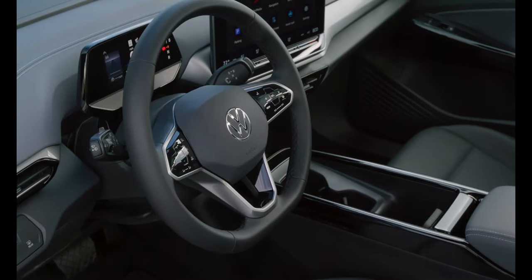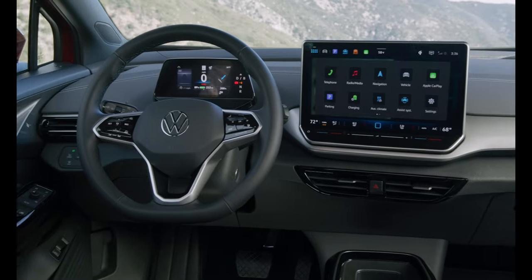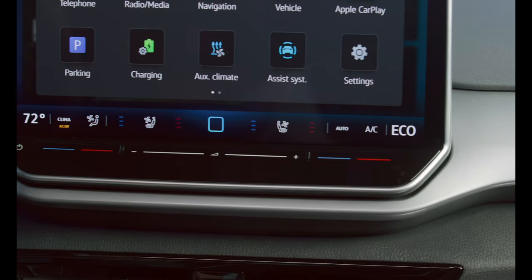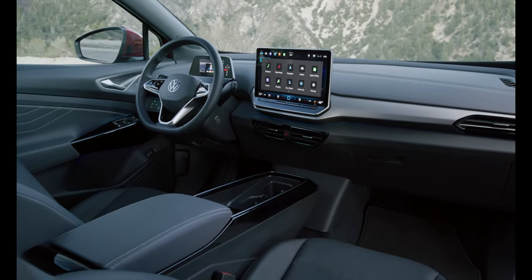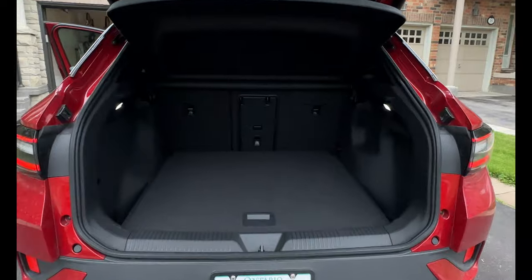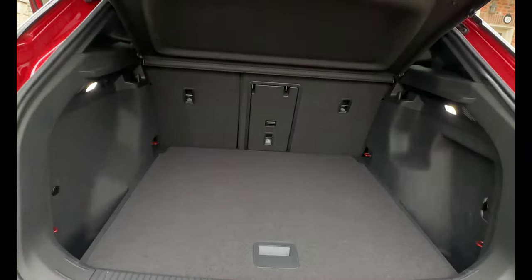The interior of the ID.4 is very functional, comfortable, and practical, with easy-to-use controls for lights, wipers, turn signals, and ADAS systems. One of the new highlights is a 12.9-inch infotainment display with backlit sliders on higher-end models, making volume and temperature changes very easy. As a compact SUV it offers 858 liters of cargo space behind the second row, opening up to a cavernous 1,818 liters with the row folded down.